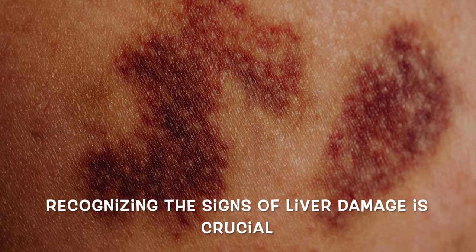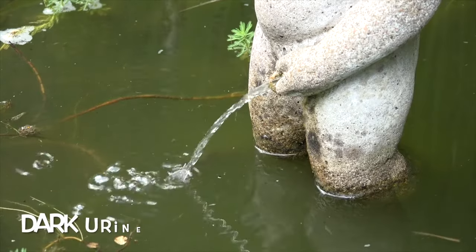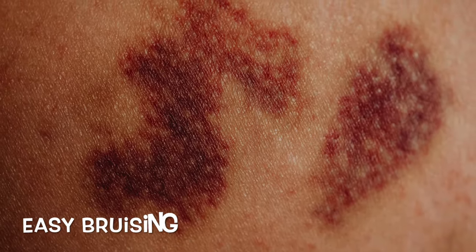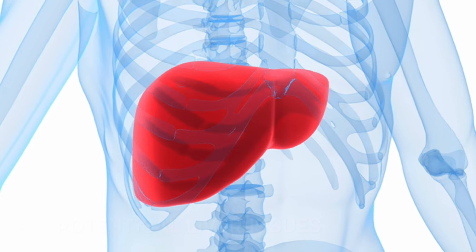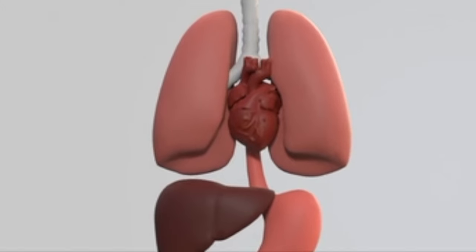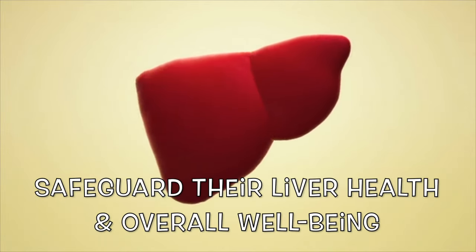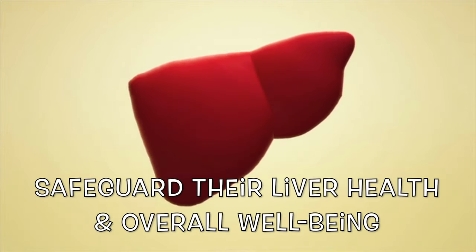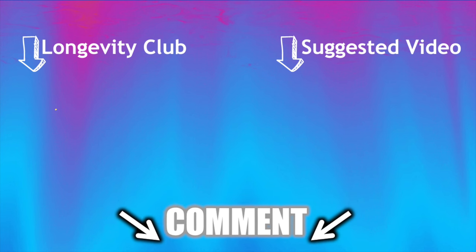Recognizing the signs of liver damage is crucial for early detection and intervention. From yellowing skin to unexplained fatigue, and from dark urine to easy bruising, these symptoms serve as valuable indicators of potential liver issues. By staying vigilant and seeking medical attention promptly when these signs arise, individuals can take proactive steps to safeguard their liver health and overall well-being. Early detection is key, so don't hesitate to consult with a healthcare professional if you notice any concerning symptoms.